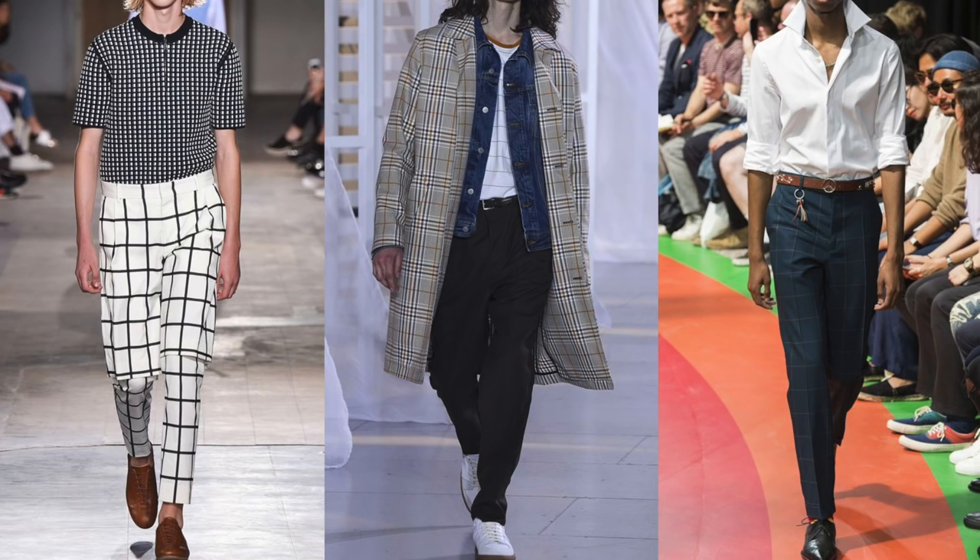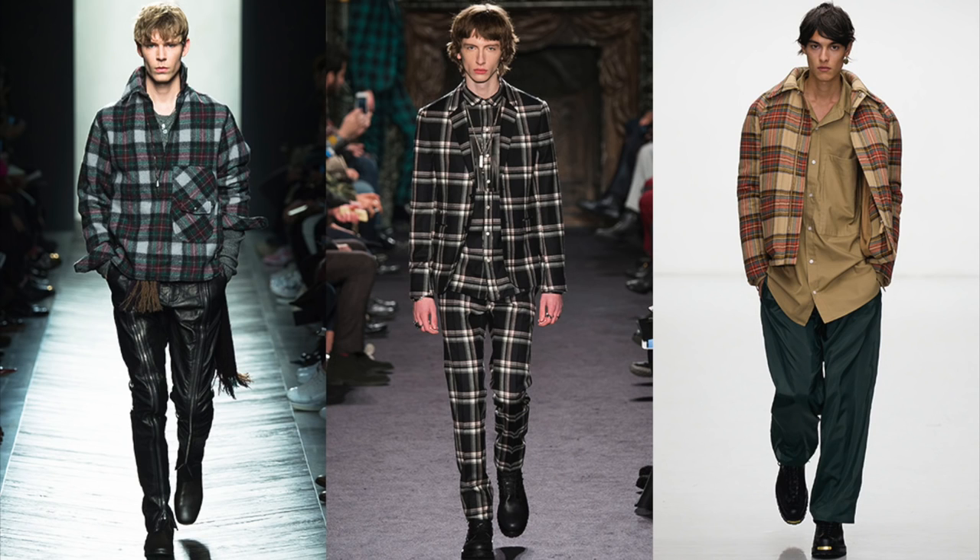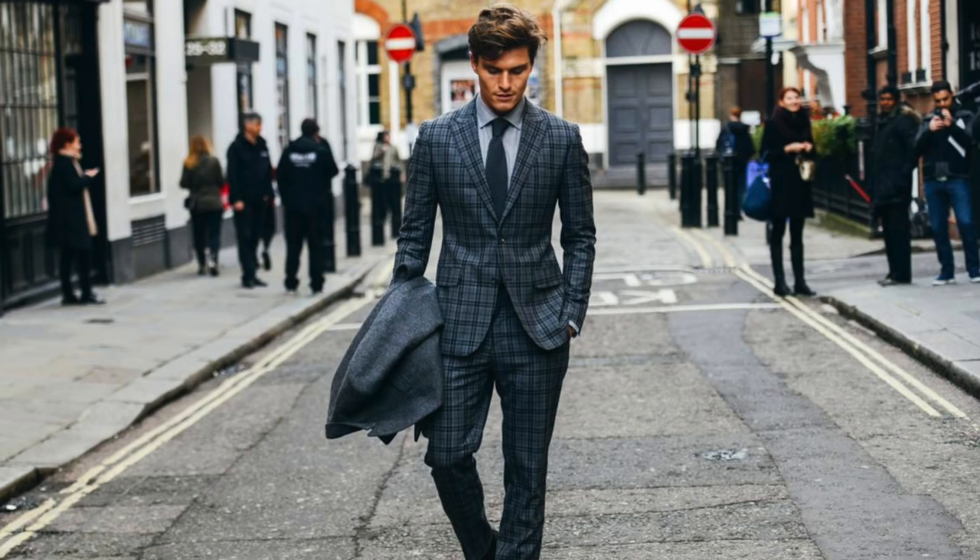The next trend I saw, especially for spring, was a lot of check design — anything from windowpane to Prince of Wales. Squares were dominating a lot of the designs from major fashion houses like Paul Smith, Bottega Veneta, and Valentino. Check design is something that's classic and can carry on into next year, so it's not something that's gonna go out of style.